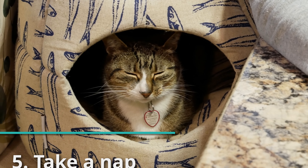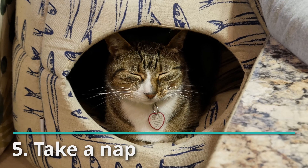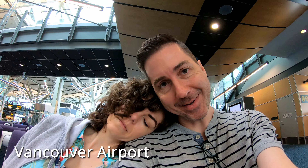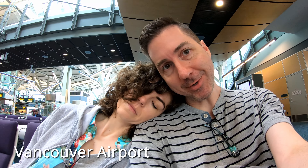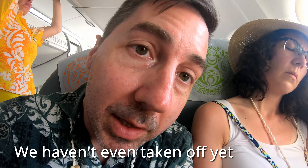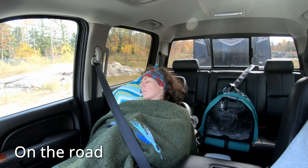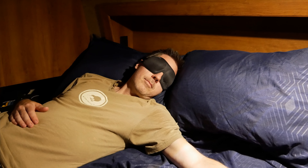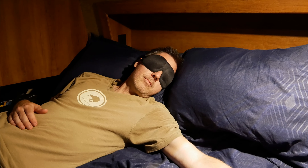Number five: take a nap. Some people claim to have their best sleep with the pitter-patter of raindrops on the RV, and Mel can sleep literally anywhere. If sleeping during the day is difficult for you, try a sleep mask — it works for Jay. We'll link to the one he uses in the description.